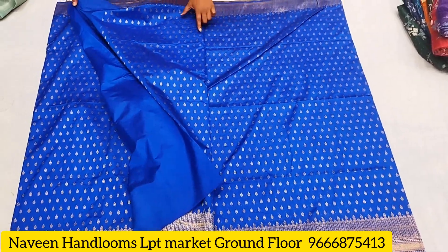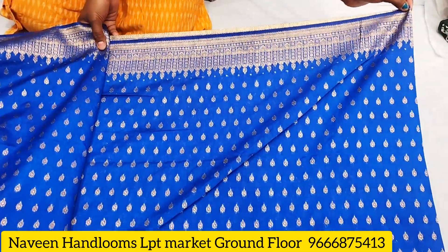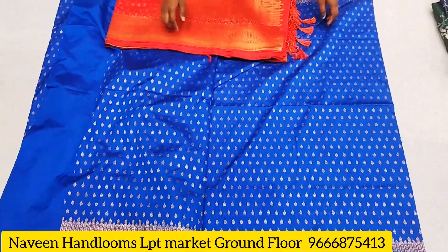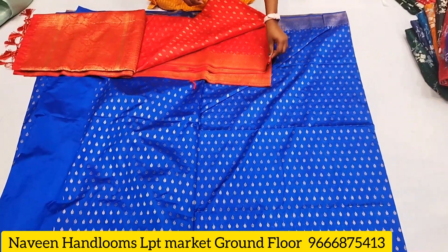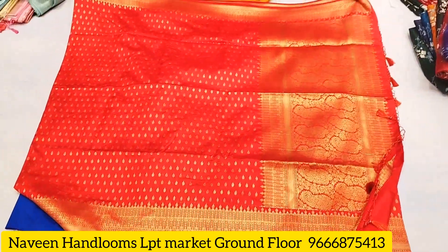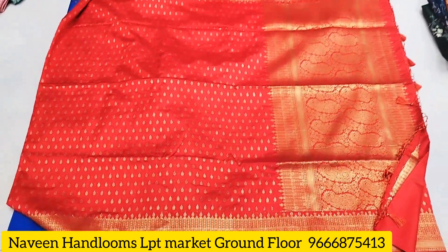The sari has a starting and ending border work, which is small. One color option is black and another is red color.